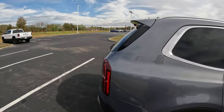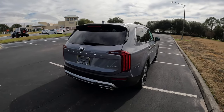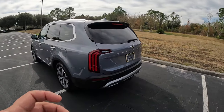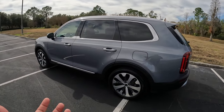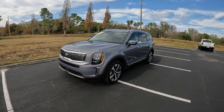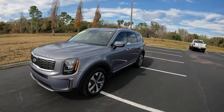This SUV came out in 2020, so it hasn't been long — it's only been recently introduced. Kia has been a contender in this price range and category, competing with the Pilot, Chevy Traverse, Explorer, and the brother SUV, the Palisade from Hyundai. There's a lot of competition, but Kia has done a great job putting a great package together — lots of technology, well-priced. It's a good-looking SUV with a lot of value for the money.